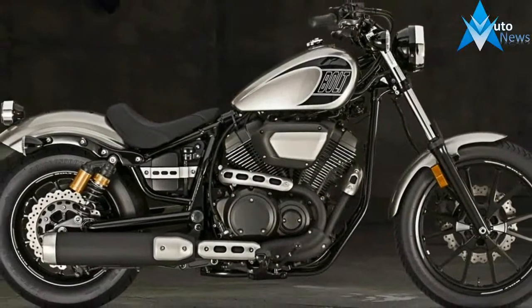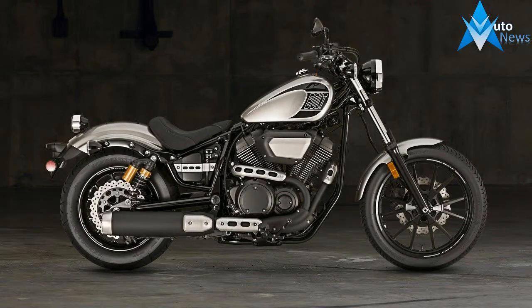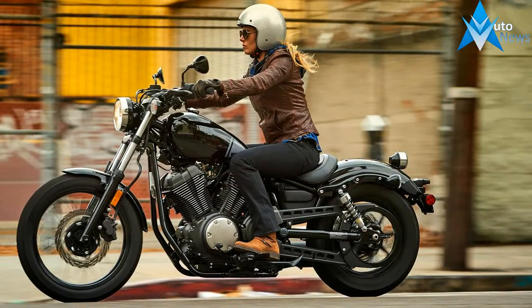With that said, both bikes retain their 942cc 60-degree V-Twin engine, sharing everything from frame, suspension, wheelbase, brakes, seat height, and rake and trail — all unchanged from the previous year.